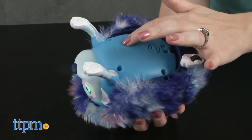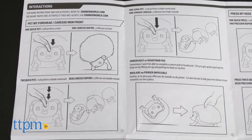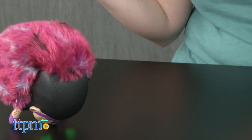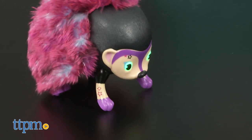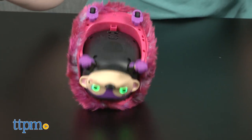You'll also get different tricks and reactions depending on how you press the sensors and button. For instance, giving them one quick pet on their forehead makes them do a trick, but two quick pets activates a double somersault, while one long pet causes them to do a triple somersault.